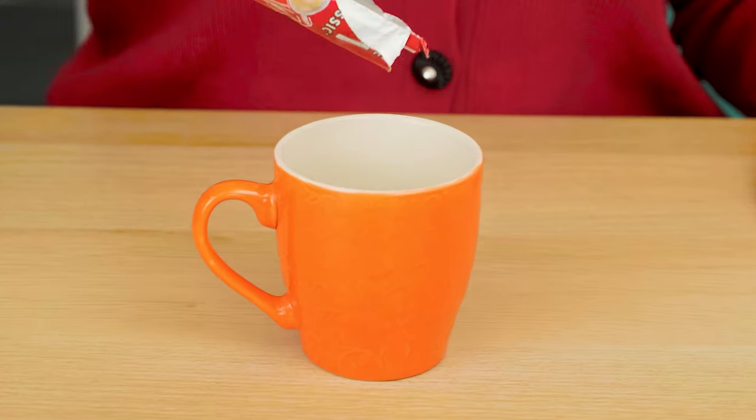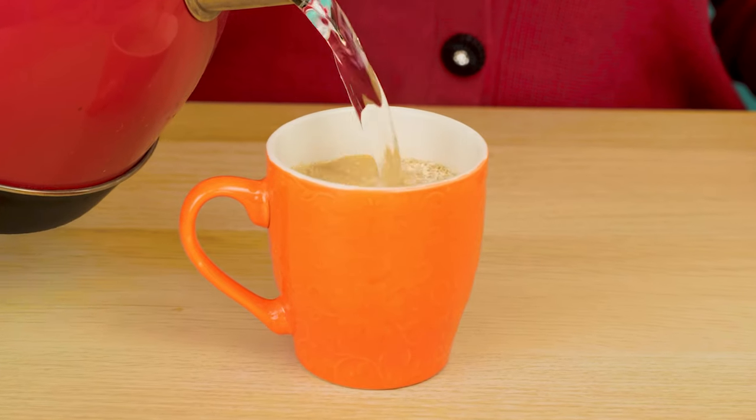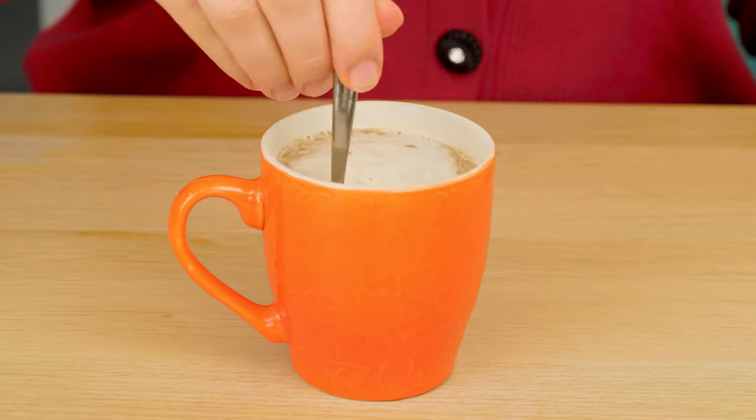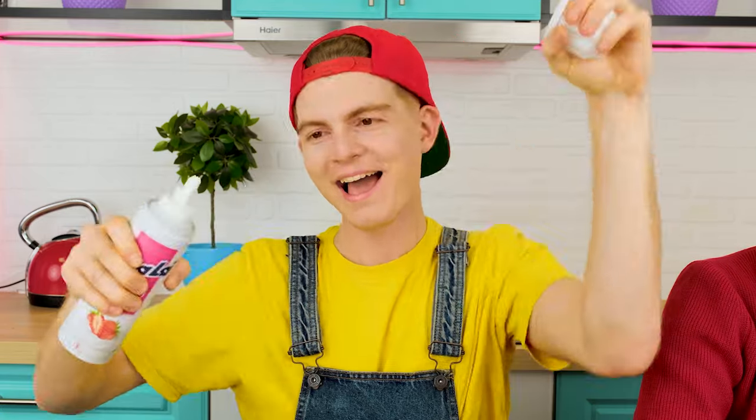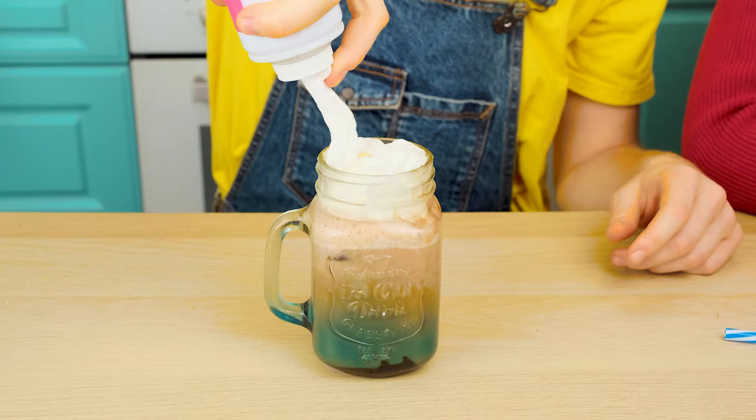And I think I'll make more classic coffee. I know that my granddaughter loves it. And this is it. You need to add whipped cream and some chocolate sweets. Oreo cookies!